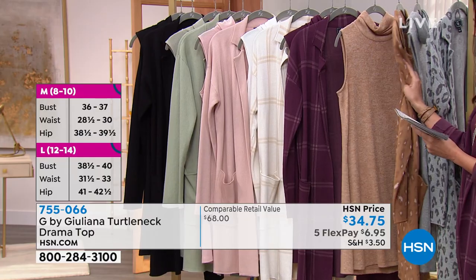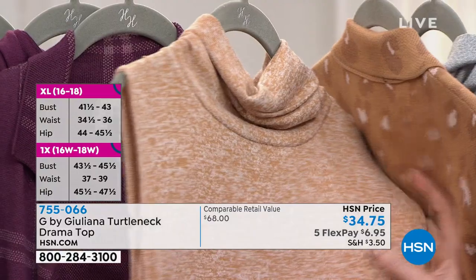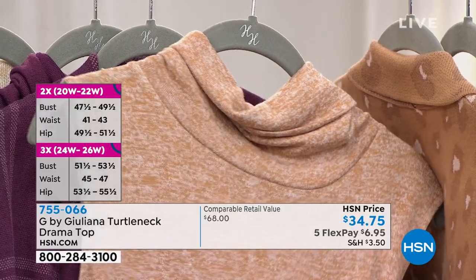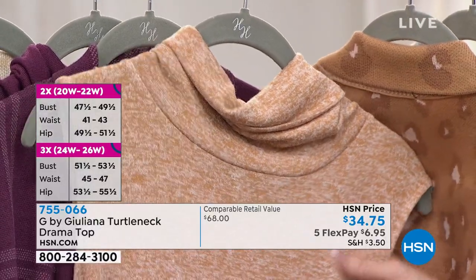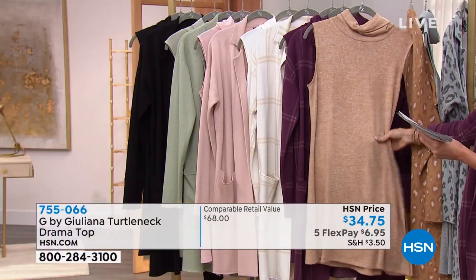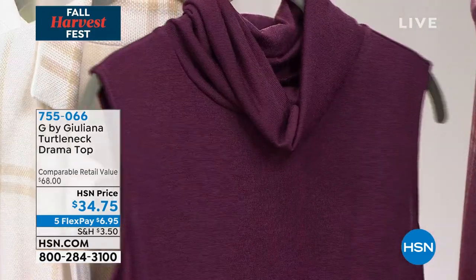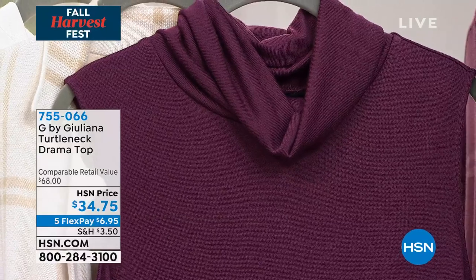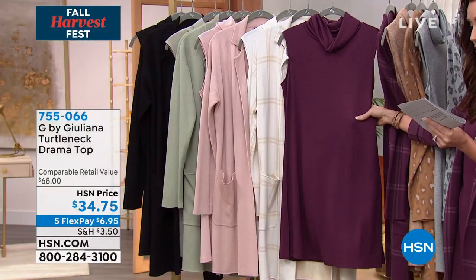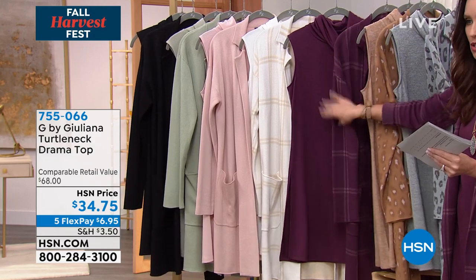Frost gray pairs great with the gray leopard, but you won't find a top like this anywhere else at this price. Available in extra extra small through 3X, about 33 and a half inches long — perfect with your cardigan. In sandalwood, it's a heathered sandalwood with camel and taupe tones — incredible, goes with everything, machine wash and tumble dry. The wine plaid version is the most limited.